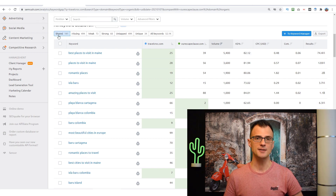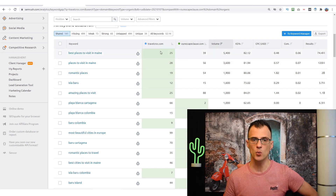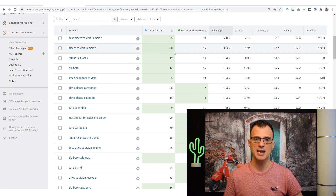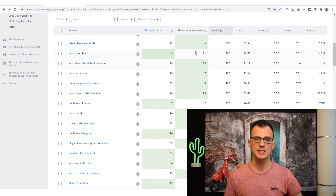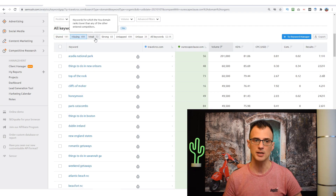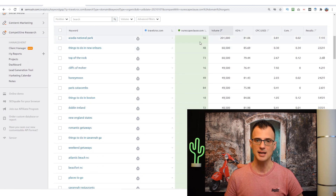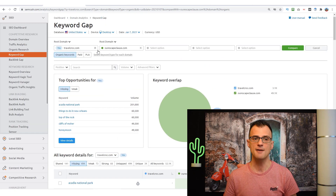I can see that for 141 different keywords, my website travelcroc.com and ourscapeclause.com are both competing, and what positions we currently hold. For example, 'places to visit in May' — I'm currently ranking at position 28 while our escape clause is at position 56. My results are highlighted in green. The other tab, 'Missing,' shows keywords I'm not currently ranking for — these are opportunities because the competitors I've entered are currently ranking for them.